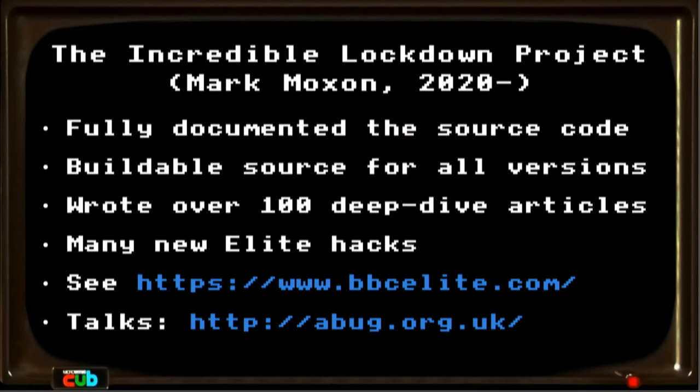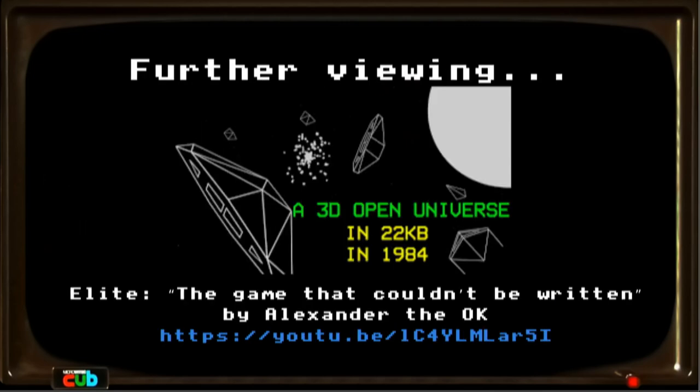If that's what you're interested in, go to that website — it's all there. He's also got a couple of talks you can find on abug.org.uk. Another really good talk, if you want to understand more about this game, came out about six months ago — it's called Elite: The Game That Couldn't Be Written, by Alexander the OK, and you can find it on YouTube.